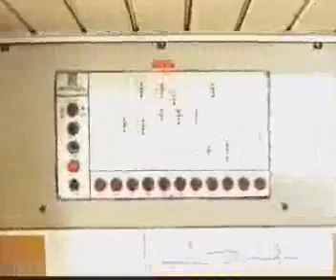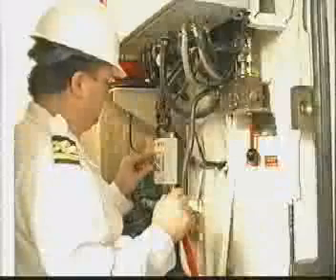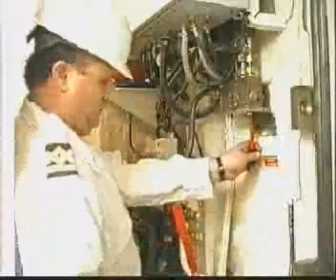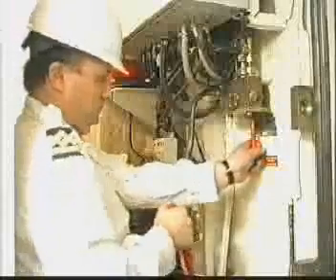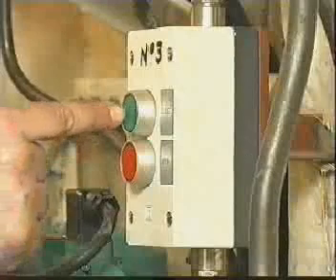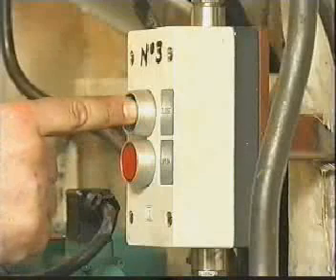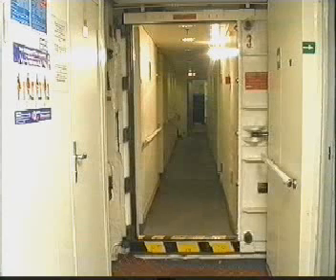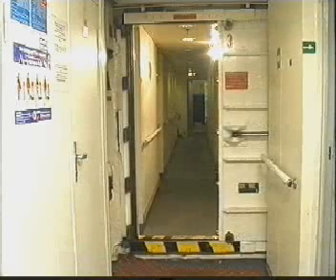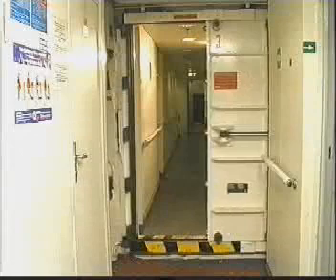The ship has 11 watertight doors on decks below the water level to limit flooding. These special metal sliding doors are also fire resistant and can be operated electrically, hydraulically, manually, from one deck above them, and from the bridge.